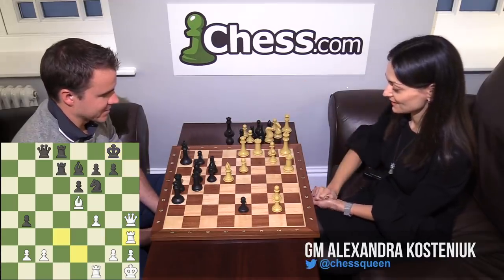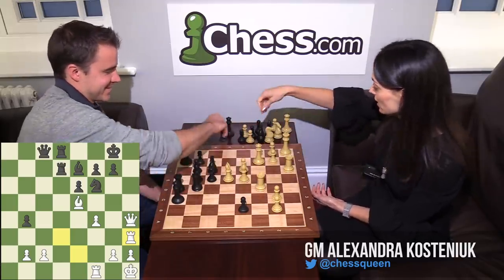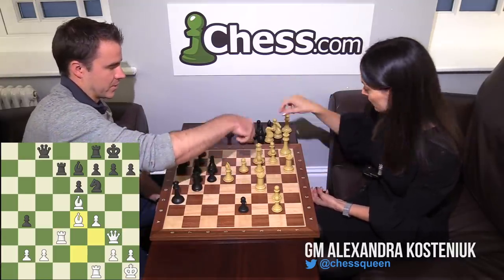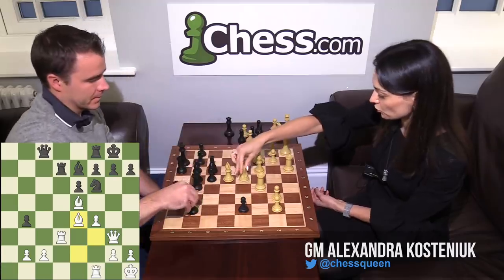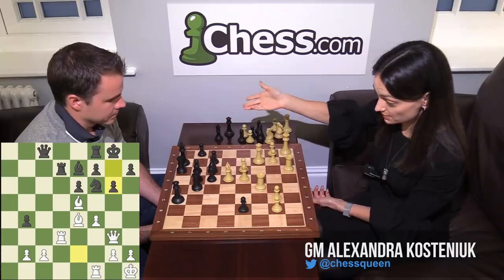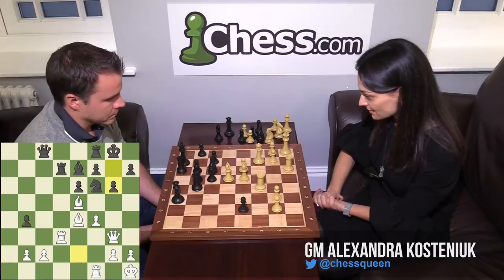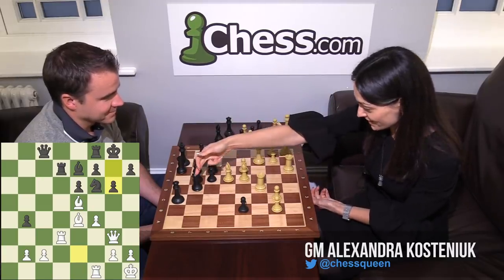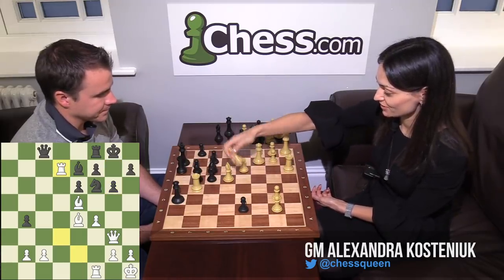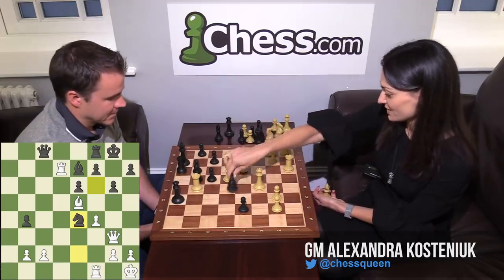I was hoping for Knight E4, trying to take advantage of the pin. And I saw this nice little trap that Black could have gotten into, with Rf to D8 — it's Bishop takes H7, King has to take, then you quickly grab the H-file and checkmate is coming. That's why I didn't take on D7. But of course I should have, because instead she played this very weak Rf to D8.